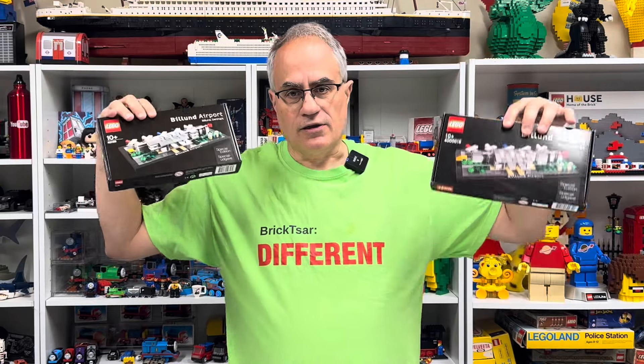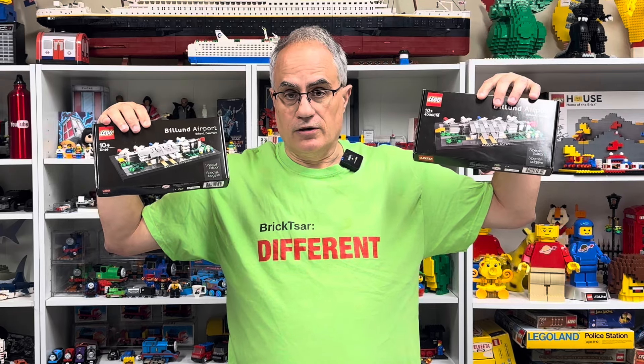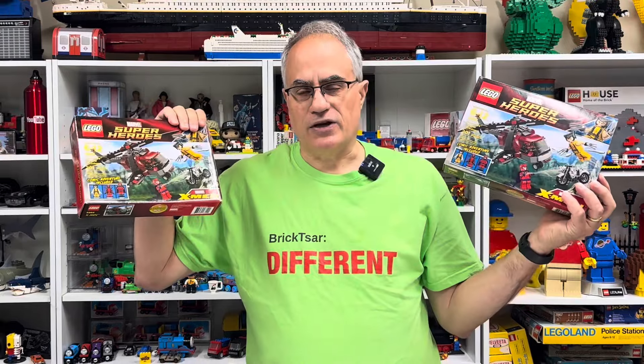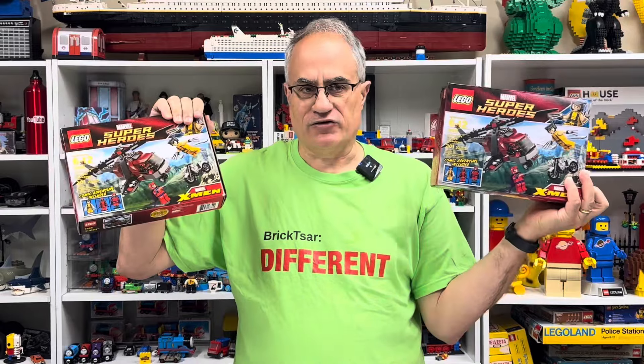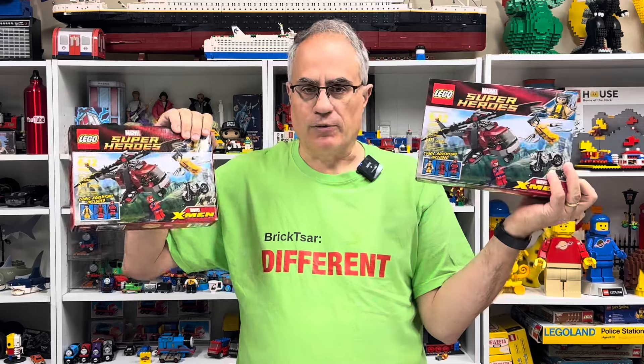These are different sets. They're the same number. These are sets that look the same with a different number, but they're actually different. I'm Jabo. Welcome to BricksArch. I got these two open sets out and I was going to either build them or rebuild them. I couldn't remember what I had done with them.